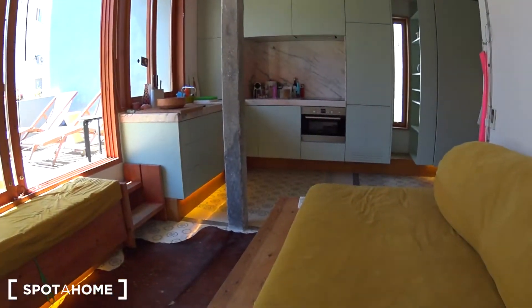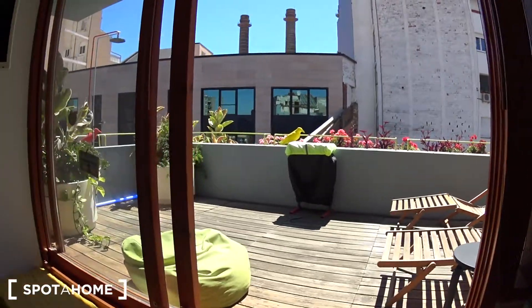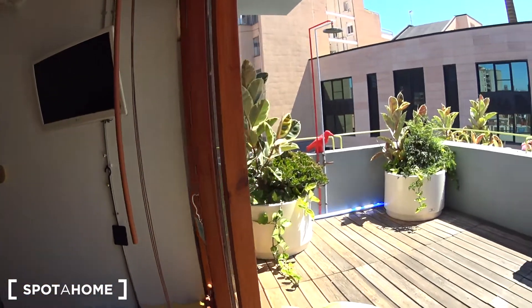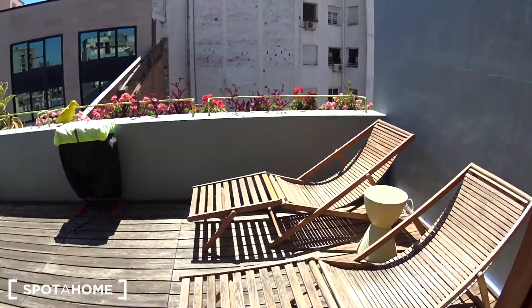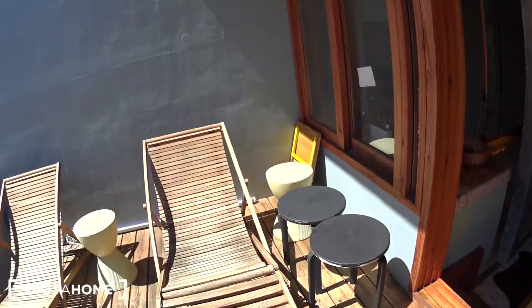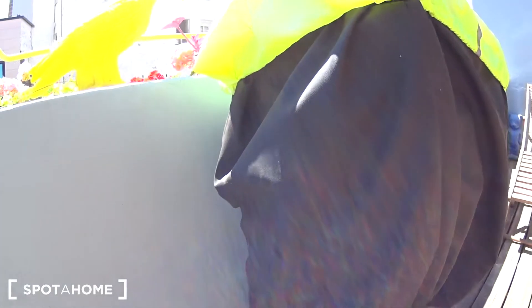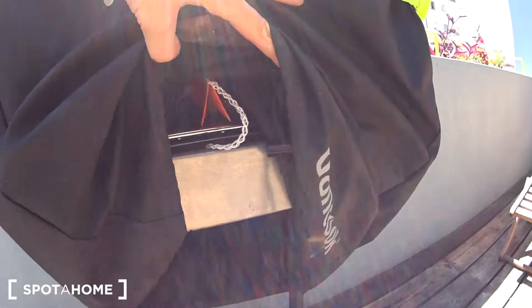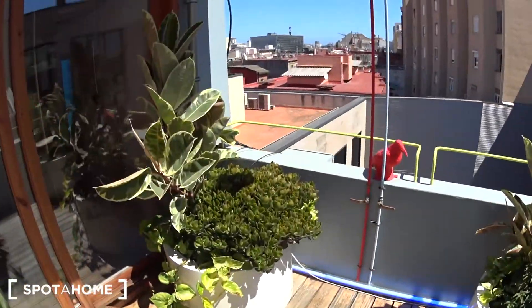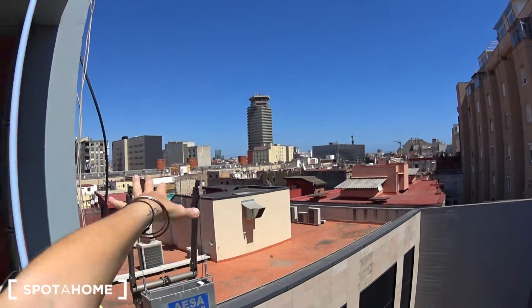And let's see the nice part of this apartment, which is the beautiful terrace. So as you can see, there is a lot of sun on this terrace. You have two sun beds to enjoy the sun. You'll have also some chairs and some small tables. And here you can actually have a nice barbecue. And wow, this is the view — you can see the Christopher Columbus statue here. So this is Barceloneta here.